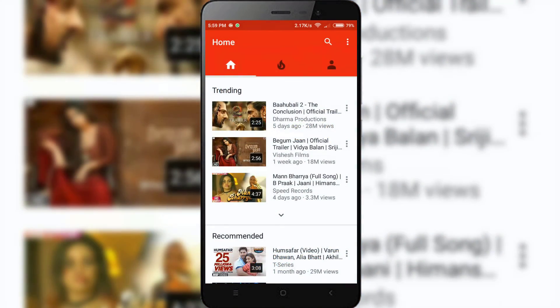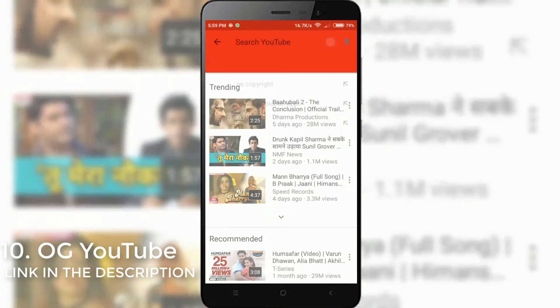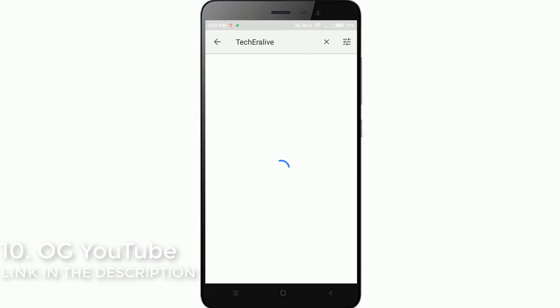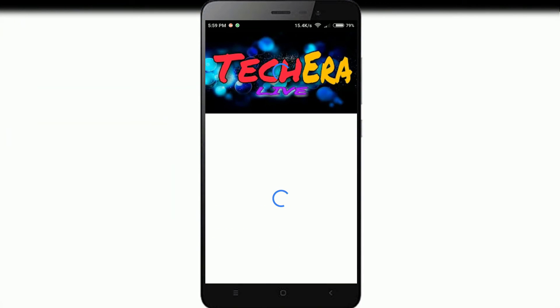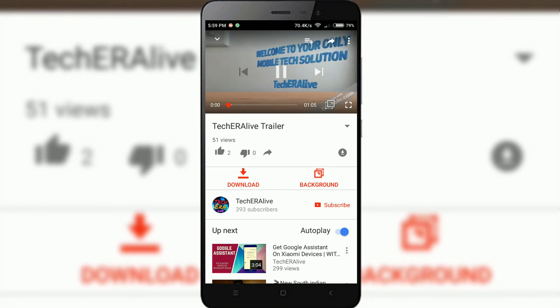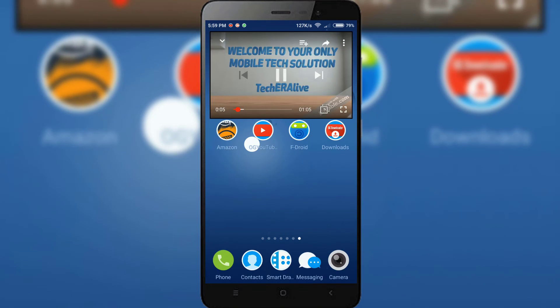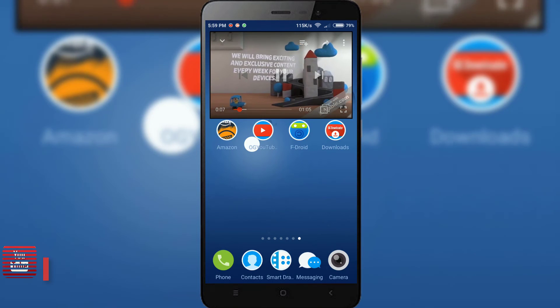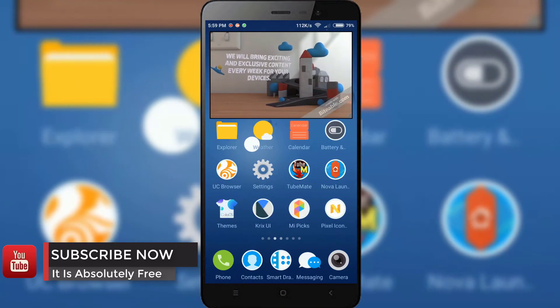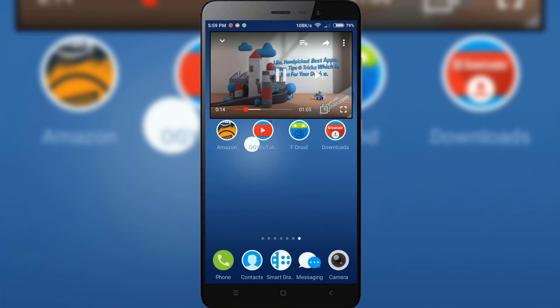The final app in our list is OG YouTube. OG YouTube is a very unique YouTube client that lets you download any video directly to the memory of your Android device. Best of all, you can play any video in the background after closing the app or after locking your phone — something you cannot do with the official YouTube client. Another feature is that you can float the video screen even after you close the app, which enhances the multitasking experience. OG YouTube is probably the best YouTube client — go ahead and download it, link in the description below.